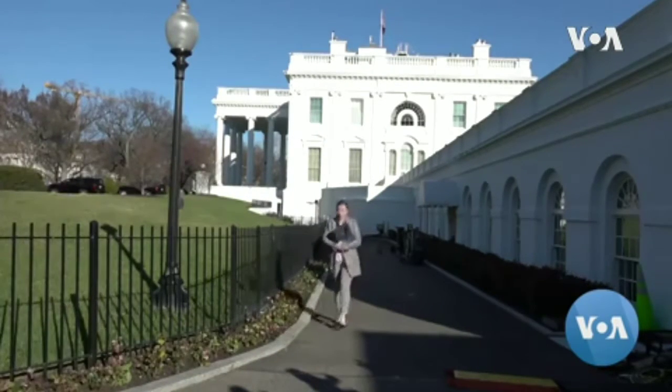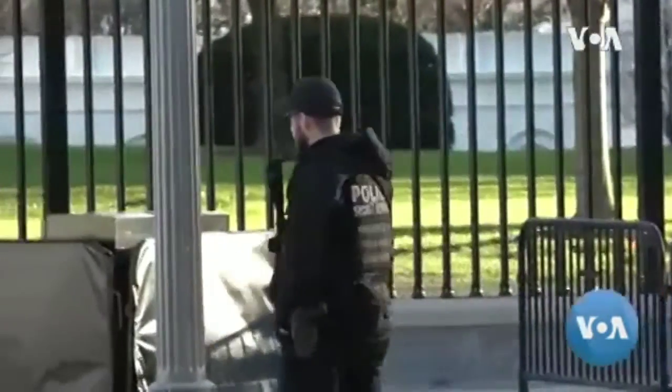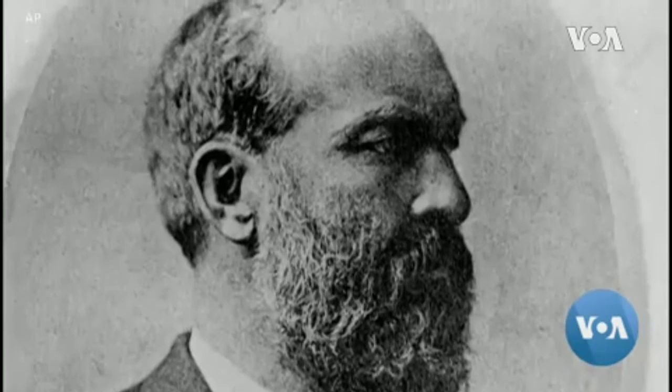Up until the 1920s, presidents decided how accessible to make the grounds. The United States Secret Service ultimately took control of security after three sitting presidents were killed during a 36-year period between 1865 and 1901.